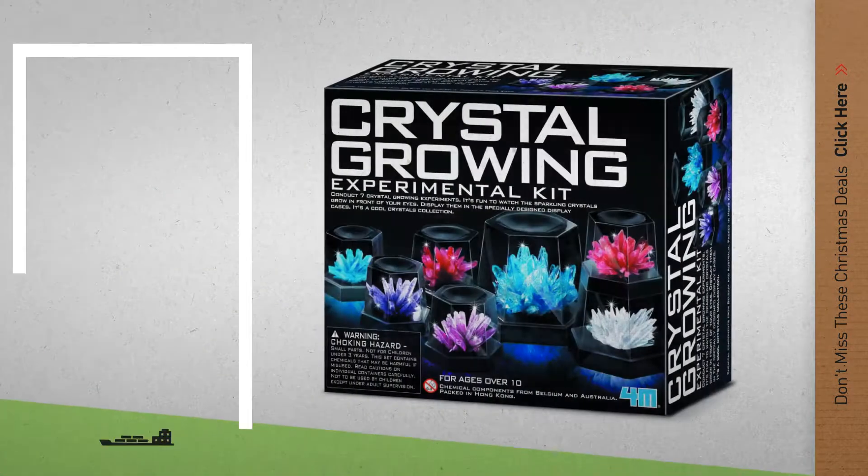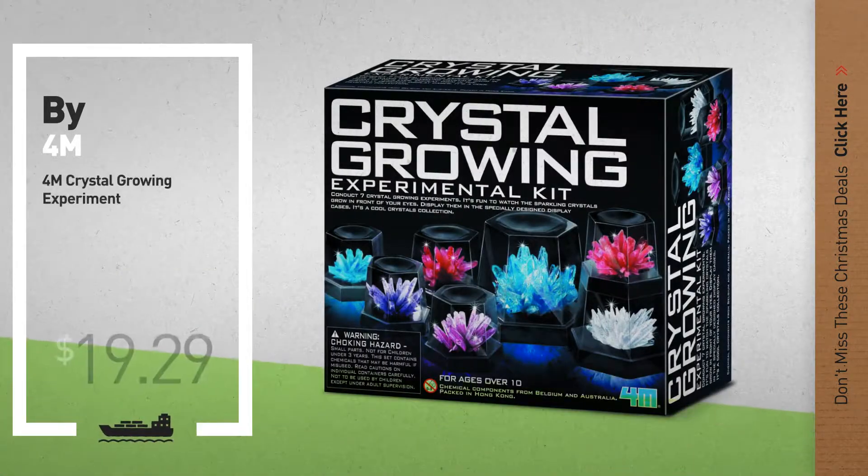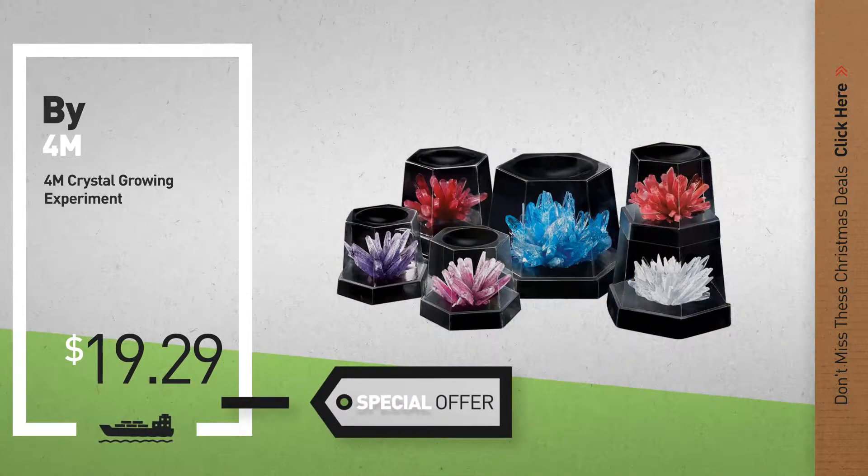Number 2, by 4M. Available now on Amazon only at $19.29.